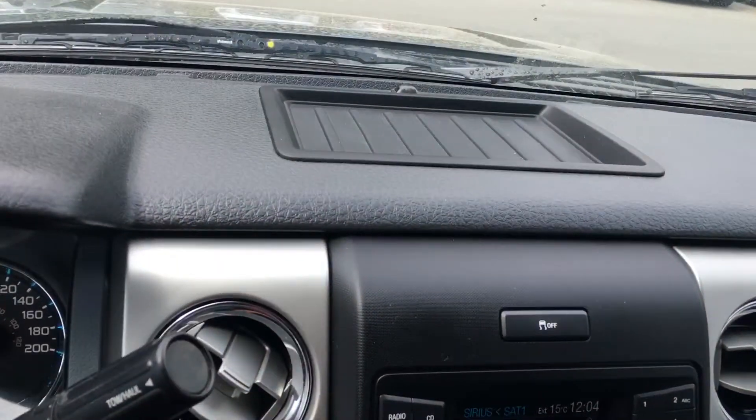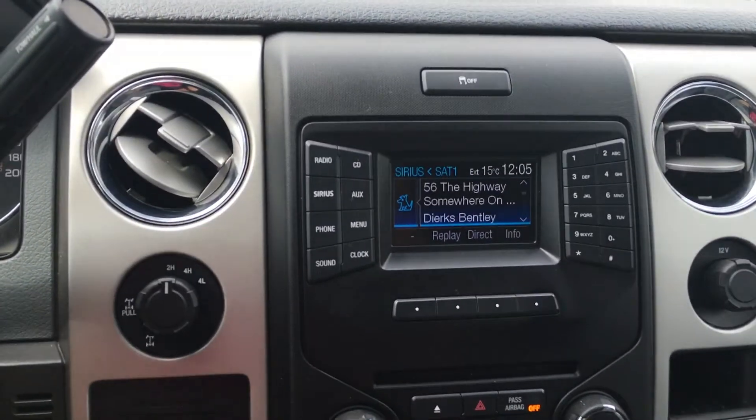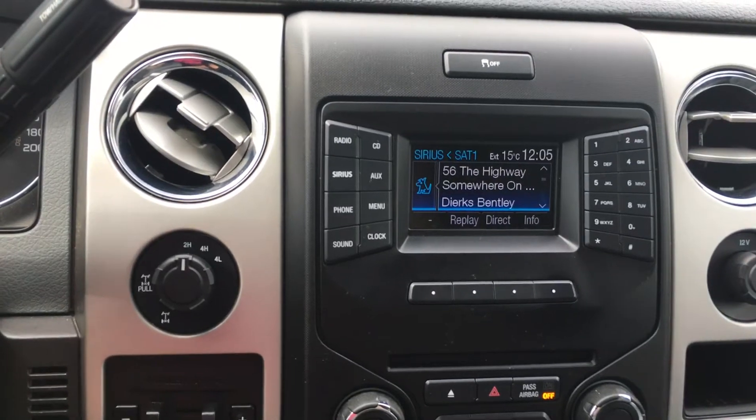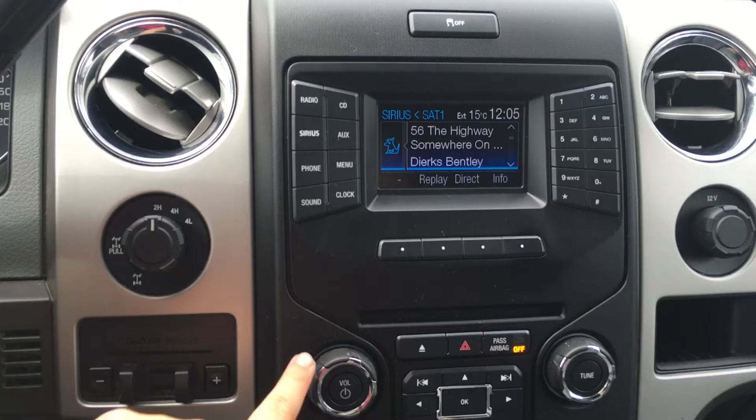On top of the media center there's a little storage slot. Traction control is located on top. You have AM, FM, as well as satellite radio, the ability to hook up via Bluetooth, USB, as well as the auxiliary in. The CD player is located right here.